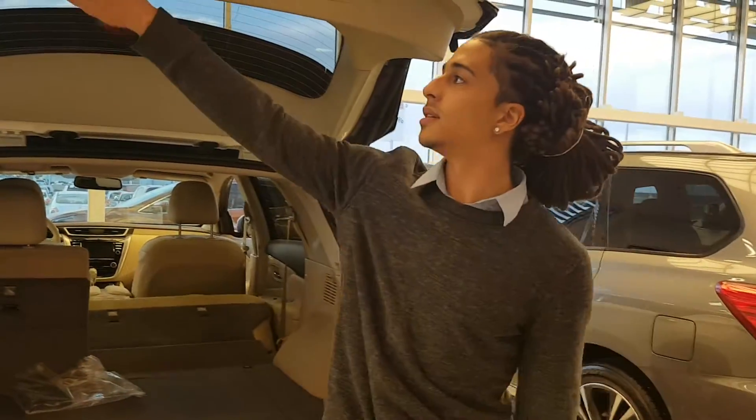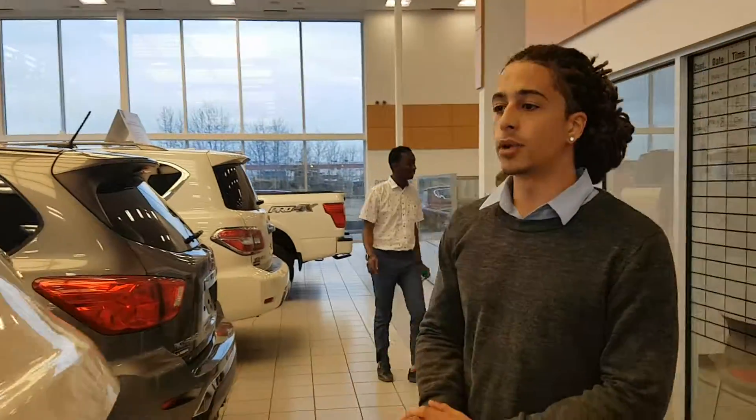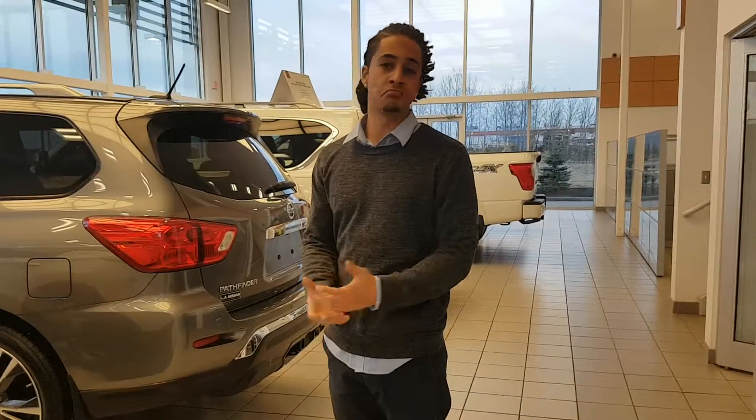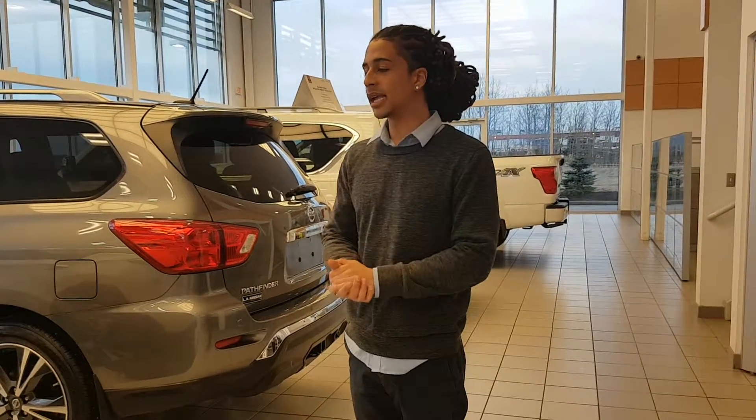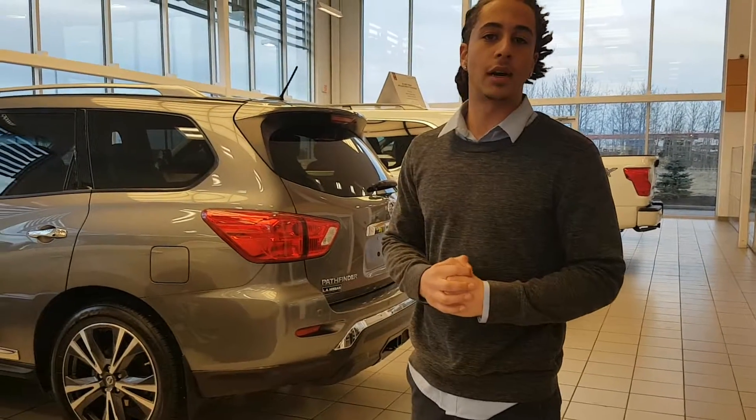Very, very fancy indeed. This is also a motion-activated liftgate, so you can open it with a kick of your foot as long as the keys are on you. So just wanted to give you a quick idea of what this thing comes with. Hopefully this gives you a little better idea of what these Muranos are all about.